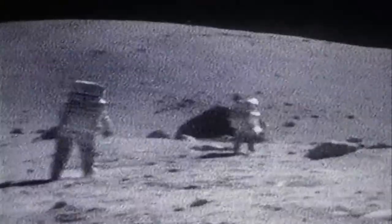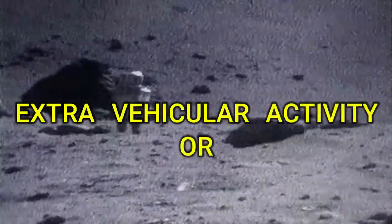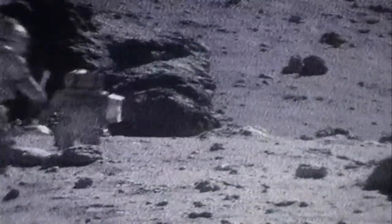The white space suits are called extra vehicular activity suits, or simply EVA suits, which are especially designed for protecting an astronaut from space chunks or micro meteoroids.